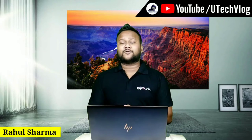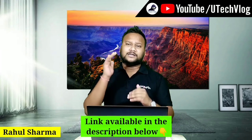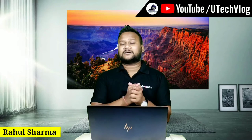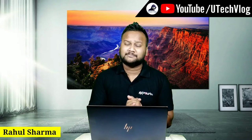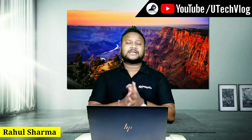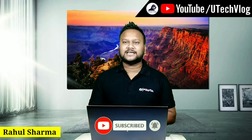OnePlus usually has a bit costly phones, but this time the phone launched is in the 20,000–25,000 range. It is a very budgeted phone. If you have a lower range, I have a video on Samsung M31s. Subscribe to the channel and hit the bell icon so you won't miss the latest videos.